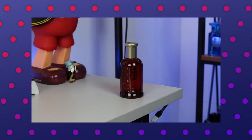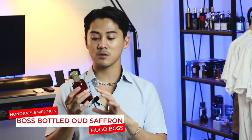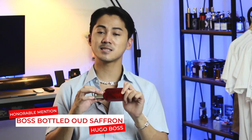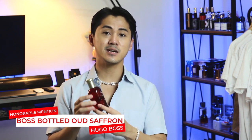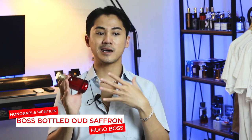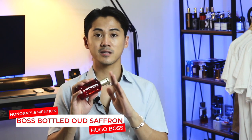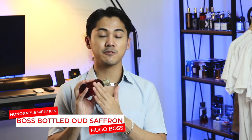Starting with the honorable mention: Hugo Boss Bottled Wood Saffron. Just as the name suggests, this carries a lot of wood and a lot of saffron, but never in an off-putting way. If you're familiar with the Hugo Boss Bottled perfume, this carries a lot of that DNA — the same freshness that makes the wood and saffron less challenging. It's an everyday wood and saffron perfume you could wear to the office. I believe this was selectively distributed within Asia, if not just the Middle East. It's very masculine, very woody, and works especially well during colder weather.